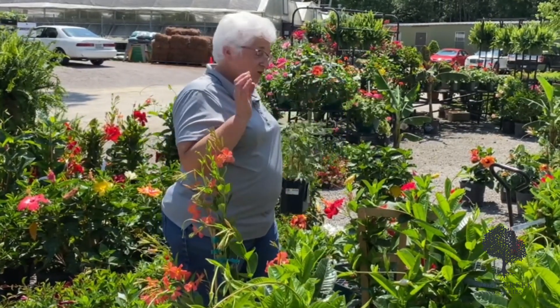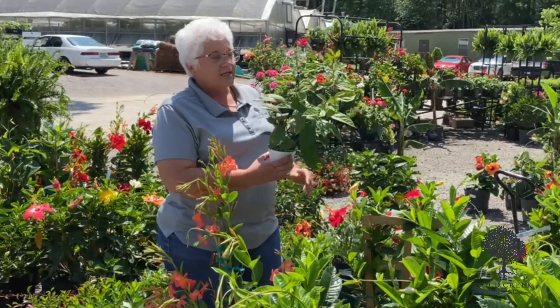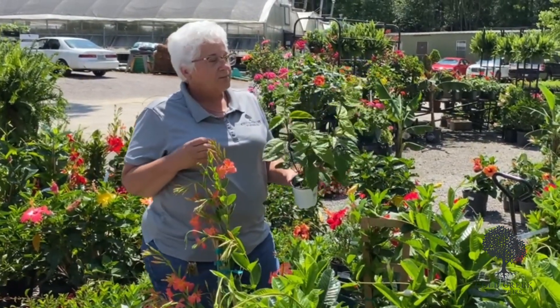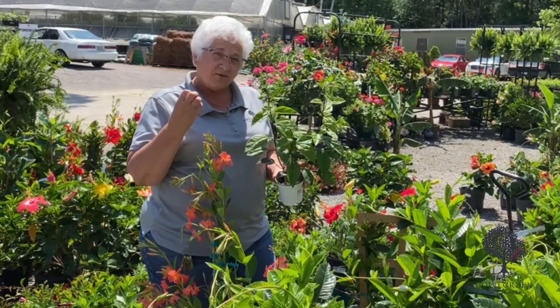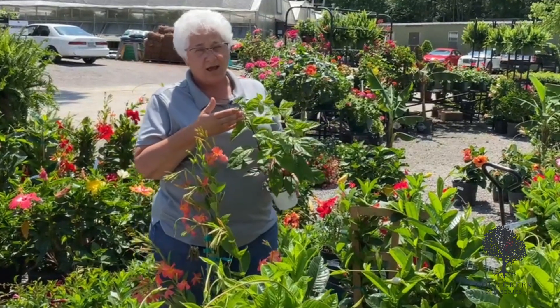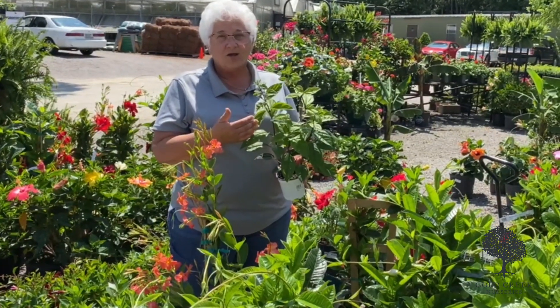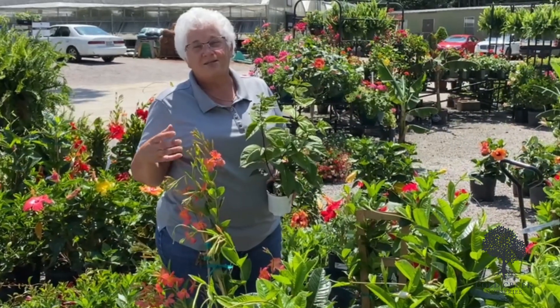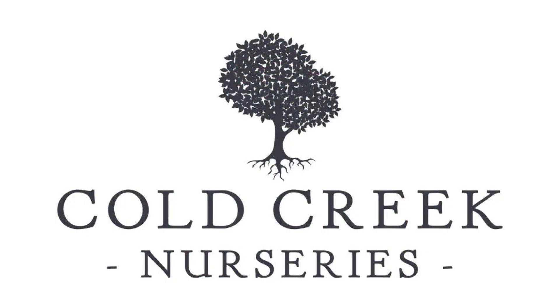The last one I'm going to share with you can take a little bit of shade, and this is the Clerodendrum Bleeding Heart. It comes in two colors — one is a red on red, the other is a white flower with another red flower coming out. And this is the highly sought after white Clerodendrum Bleeding Heart, and it can take part shade. So add some of these great climbers to your mailbox. Thank you.